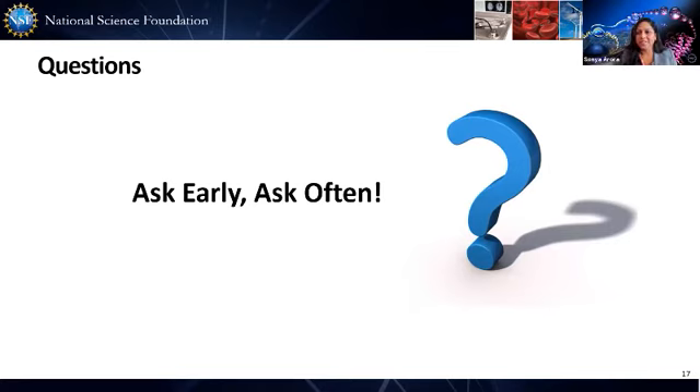We have seen margin errors and header warnings when uploading ScienceEV biosketches and the fillable biosketch PDF. Will those be fixed by October 5th? After October 5th, you will not get those warnings or errors about the fonts.